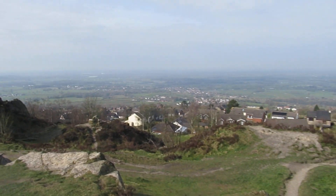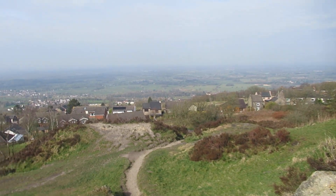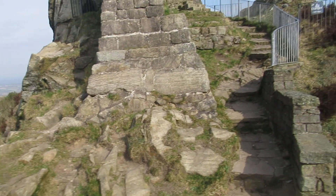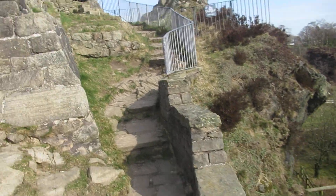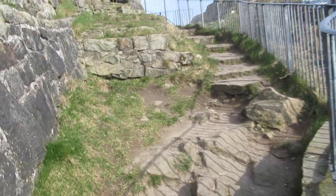And down there, I don't know if you can see it, is the start of the Macclesfield Canal. So we'll go up and have a look inside. It's a lovely place to live around here.